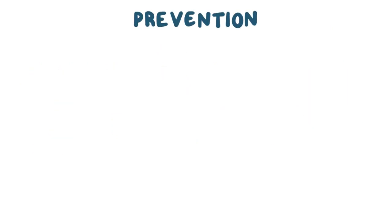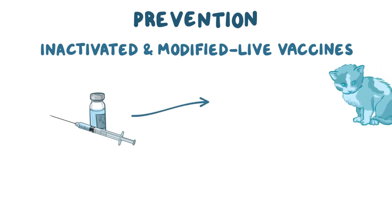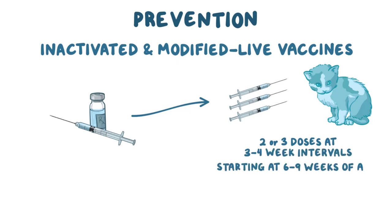To prevent feline panleukopenia, there are both inactivated and modified live vaccines available that provide excellent, long-lasting immunity. Kittens are generally given 2 or 3 doses of vaccine at 3-4 week intervals, starting at 6-9 weeks of age.